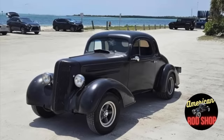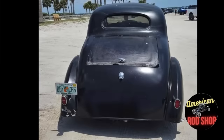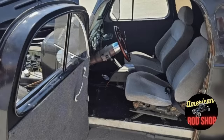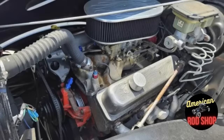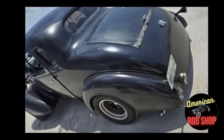The engine has been bored .040 over — it's a 350 Chevy engine attached to a rebuilt 700R automatic transmission. It has a nine-inch forward rear axle with coil-over suspension, rack and pinion steering, and four-wheel disc brakes. The radio works and it has a tilt steering column, though the air conditioner needs to be finished. Has bucket seats and a clean Florida title. Serious inquiries only. $16,999 or best offer.